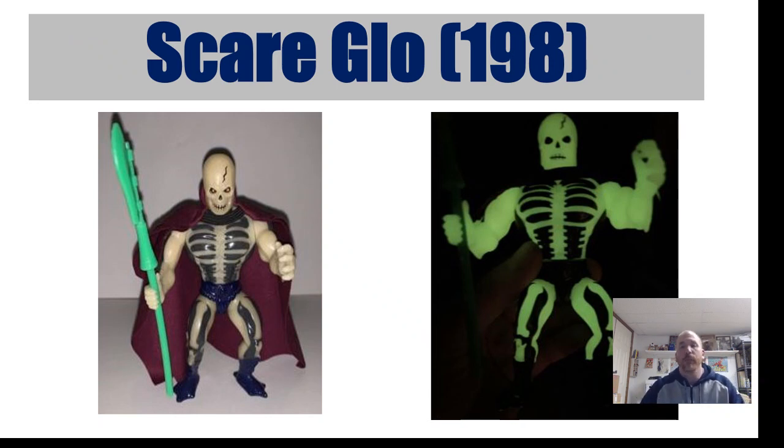Here we've got a glow-in-the-dark figure. His name is Scare Glow and he's from 1986. He is challenging to find, but he does show up. As you can see on the right, he does glow in the dark — a really cool feature that makes him popular. Scare Glow has a max value of $265. If you look on any given month, there are usually a few that pop up online. You just have to look for them and know what to look for — otherwise you'd just pass right by.